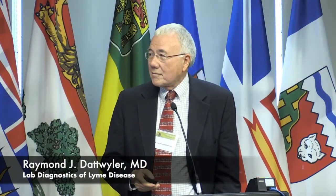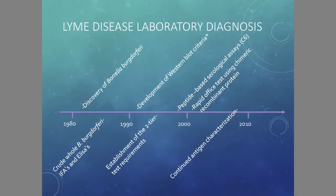I've been in this business a long time. I actually started doing Lyme disease in the early 1980s and I was on the CDC panel that wrote the two-tier guidelines. And I'm going to tell you some of the problems with that right now. So if you look at the history of Lyme disease diagnosis...